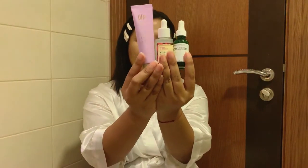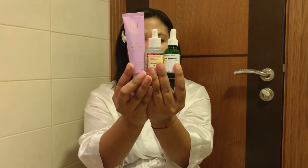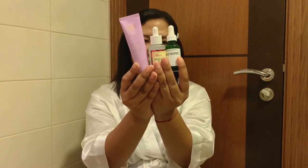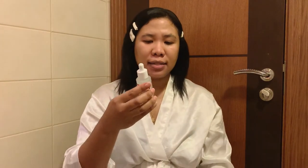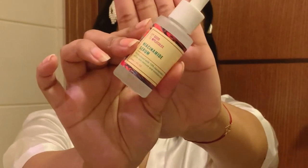Vitamin C is what I use in the morning, but in the evening I use three serums — sometimes two if I'm feeling lazy. I'm going to show you what I use after the toner in the evening. These are the three products I use, and I'll show you them one by one. The first is the Niacinamide Serum from Good Molecules.